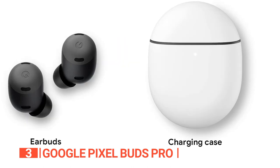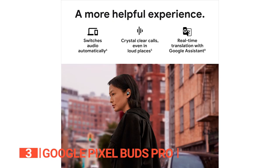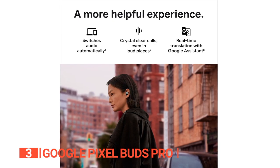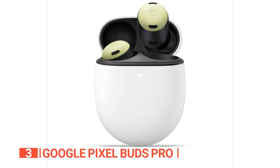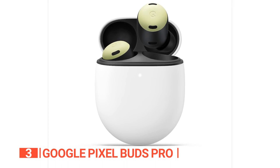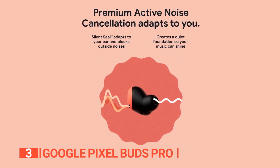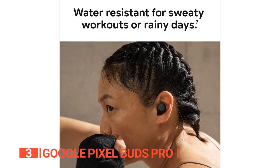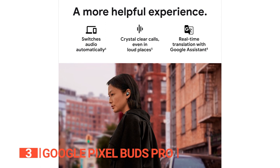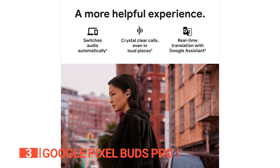The Pixel Buds Pro also comes with Google Assistant, allowing you to control your music, respond to texts, and get directions without touching your phone. The beam-forming mics, voice accelerometer, and wind-blocking mesh covers provide crystal-clear call quality even in noisy places. Furthermore, the transparency mode is more advanced than AirPods, allowing you to hear outside sounds in real time. They are also water-resistant, making them perfect for workouts and rainy days. Overall, the Pixel Buds Pro is an excellent choice for comfortable, secure earbuds with exceptional battery life.